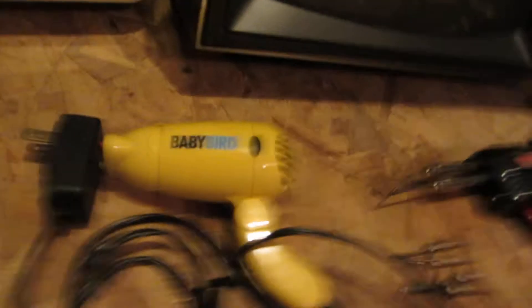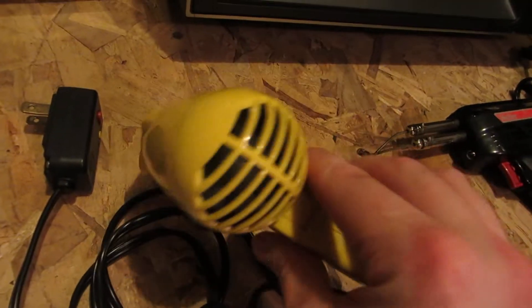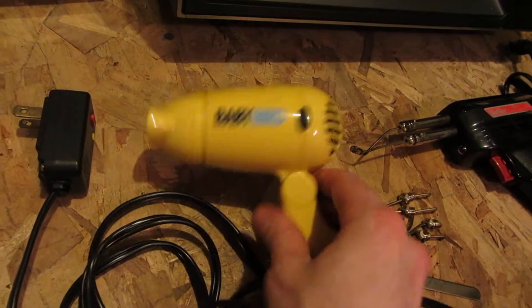A Baby Bird Hair Dryer — I've never seen one quite this tiny, but don't know if it works. A printer — a Page Pro 1400W. Not much to see on it and its power supply.